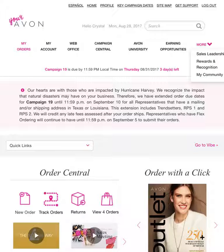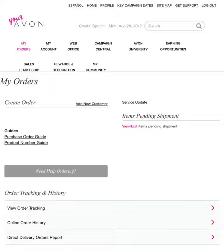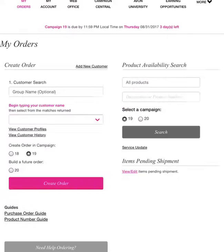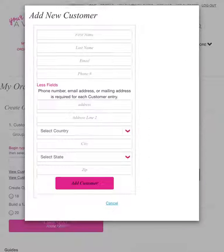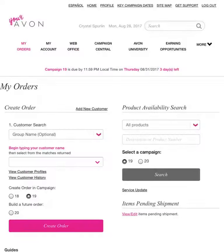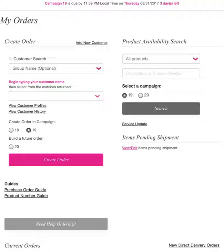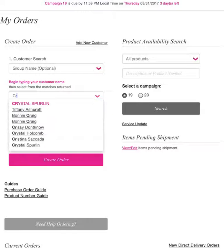So what we're going to do is click on the My Orders tab, and you need to add each customer. Right here is the button — it says Add New Customer. You click on that and it will pop up, and you'll put in their name, phone number, and things like that. Always click Save Customer and it will save it in the system for you. When you get ready to place an order for that customer, you go to this box here and start typing their name and it will pop up.